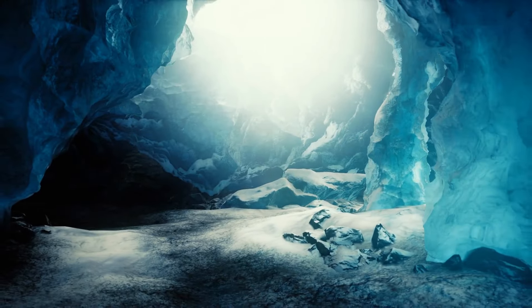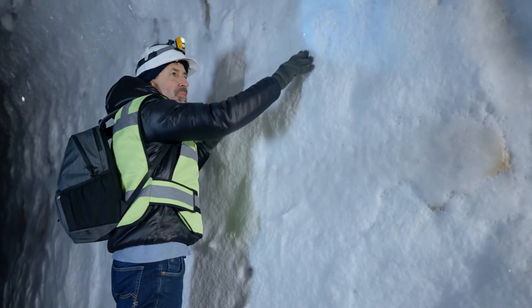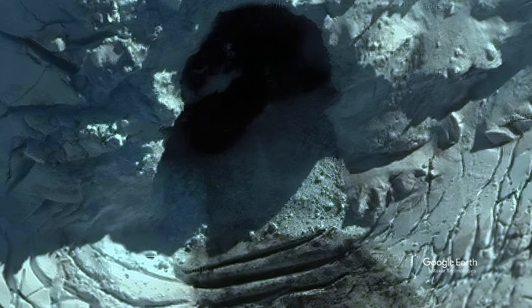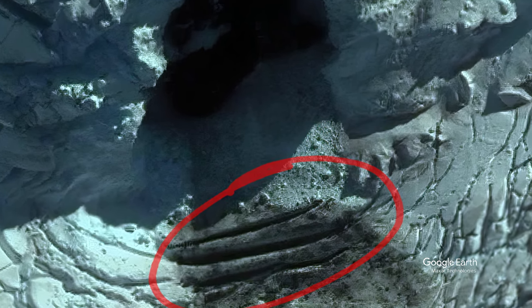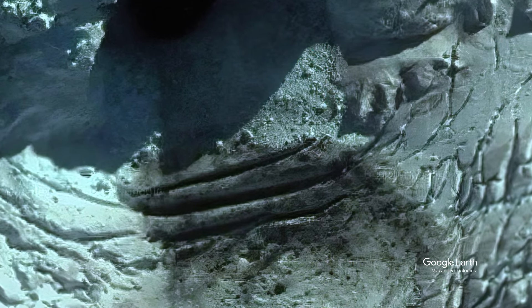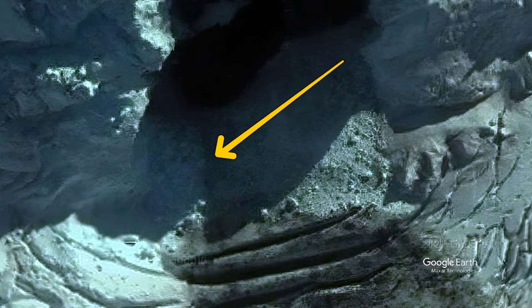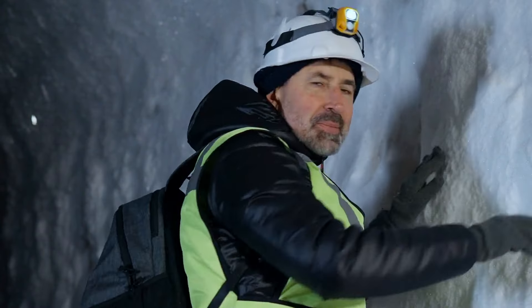Nature probably created this entrance — a logical explanation, but there are two strange factors. First, take a look at the foot of the mountain. It seems that there are steps there, dark in color, as if made of stone. And if you look closely, you can notice something similar to human footprints. Has anyone entered this cave? Or maybe someone is still living there now?